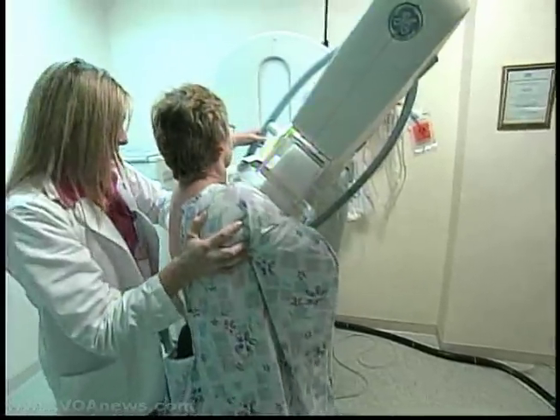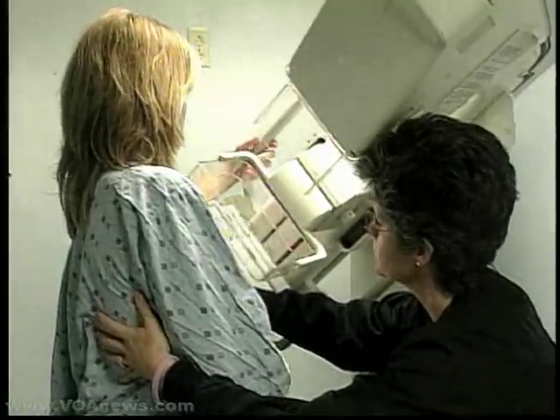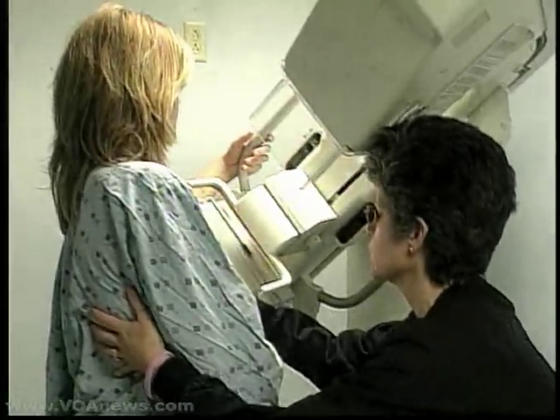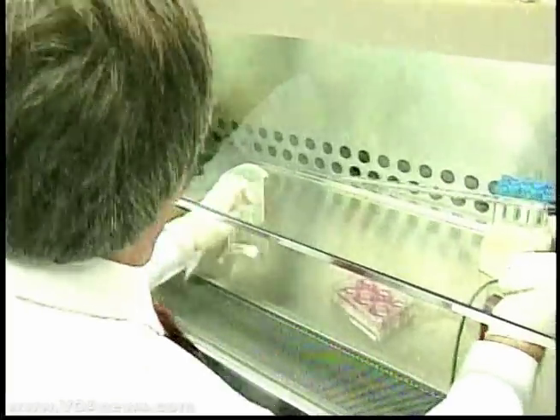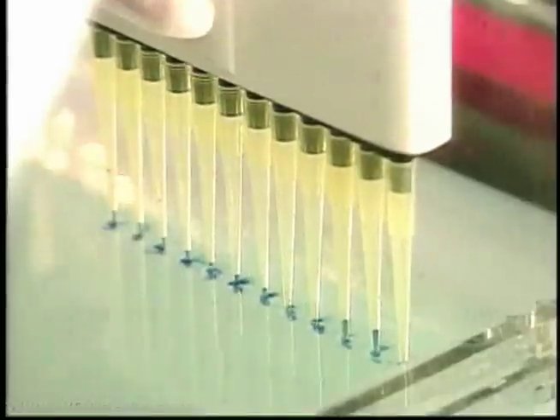Doctors found that genetic abnormalities in a breast cancer tumor, for example, appeared similar to abnormalities in tumors of the lung. And they thought these abnormalities might turn up in other tumors as well. That research led to tumor screening for all cancer patients who entered Massachusetts General.